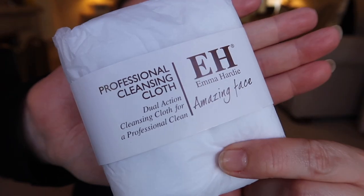Of course what kit would be complete without one of their cleansing cloths — though I'm not a massive fan of these. You've got a very thin muslin layer on one side and then a microfibre side on the other. I have definitely tried cleansing cloths that I prefer to this.